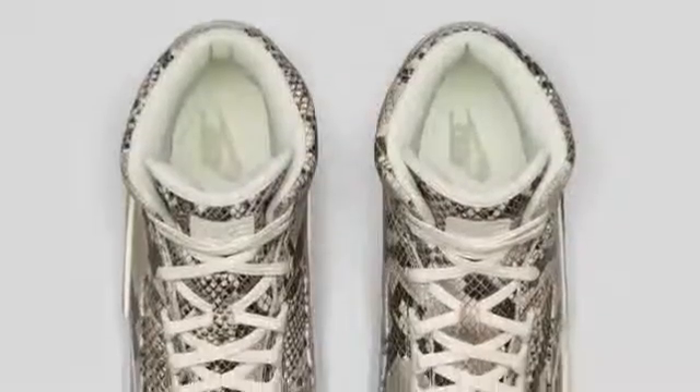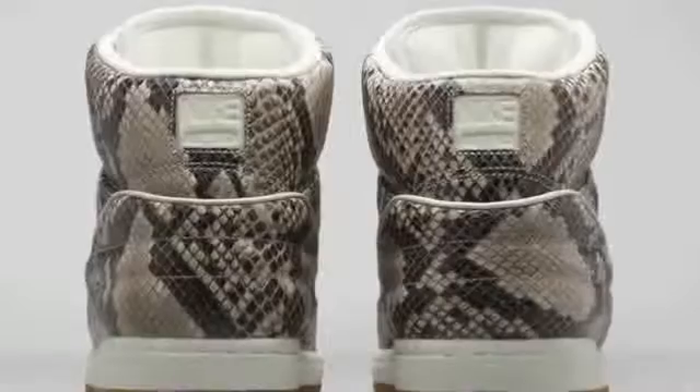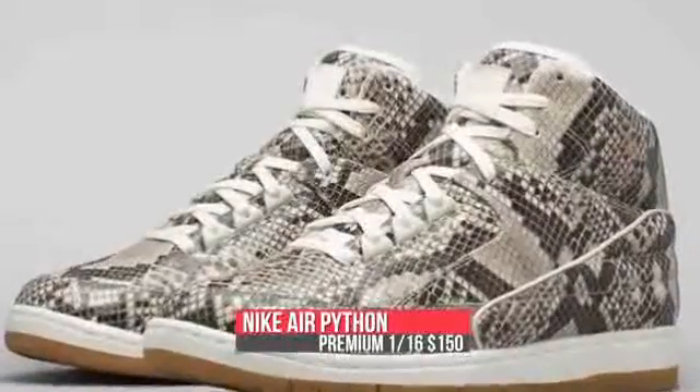If you want premium in your style, the Nike Air Python is dropping tomorrow in what looks like a python colorway. Nike is officially calling it an embossed snakeskin upper, but it is really the hits of light stone that make this one pop. Part Jordan 2, part Air Force 2, the premium pair will cost you $150 on Friday.